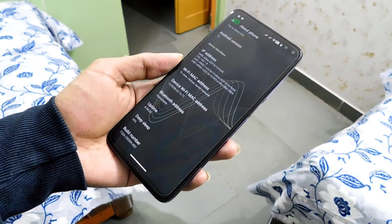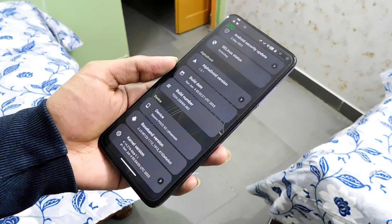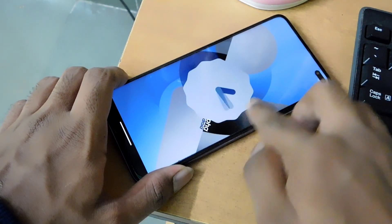Now, assuming you are coming from the MIUI stable version, the first thing you will notice is the performance. It is definitely better, as custom ROMs provide features and flexibility to the users which are not available in stock ROM.